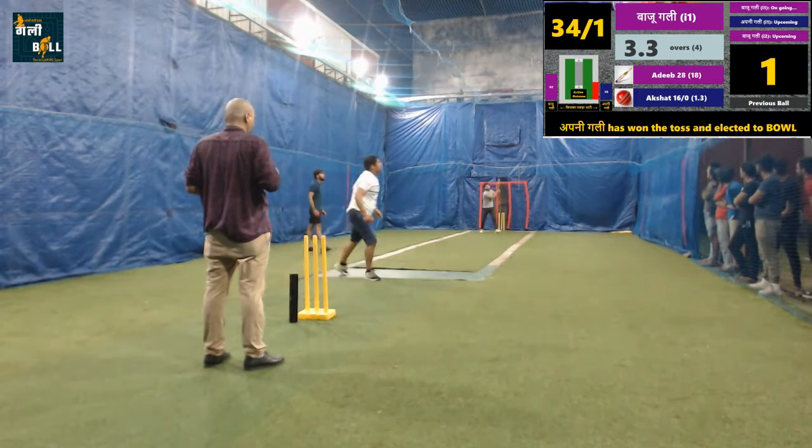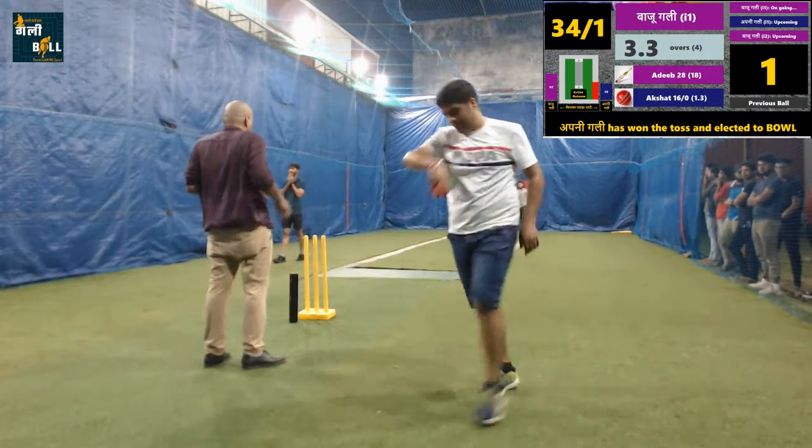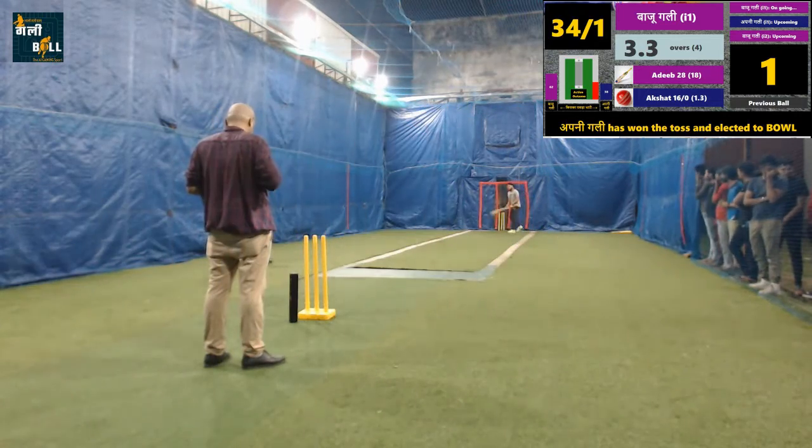Well played for one run. Batting team is gaining momentum here and may score a good total in this innings.